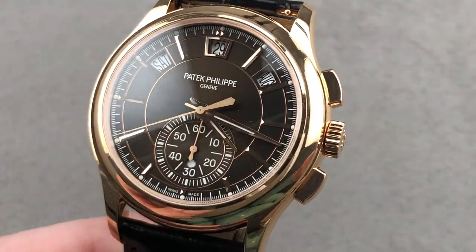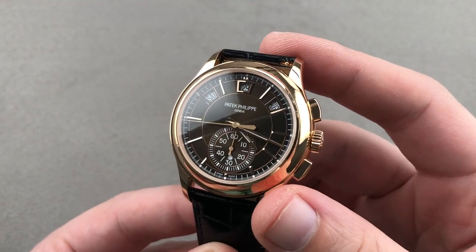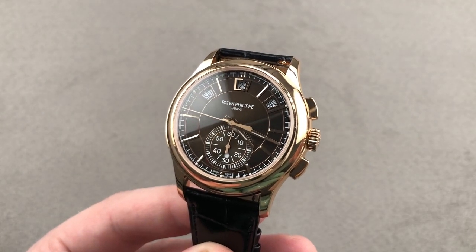This is a beautifully made movement and a beautifully made watch — one of the best all-around Pateks for appearance, balance, value, and complication. This is the 5905R. One last note: the lug spacing is 22 millimeters.